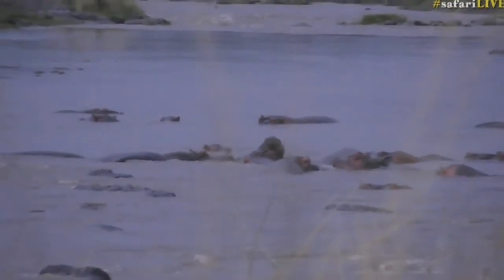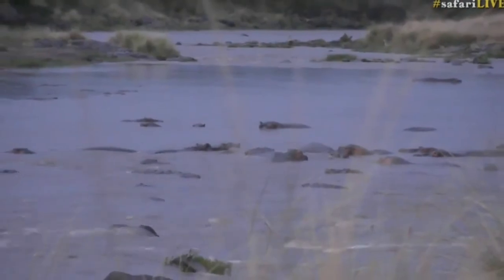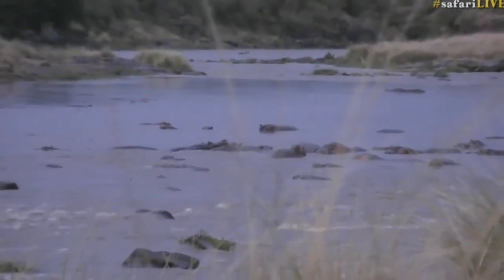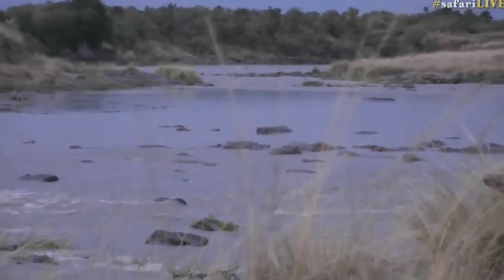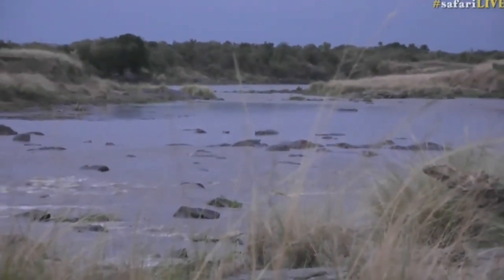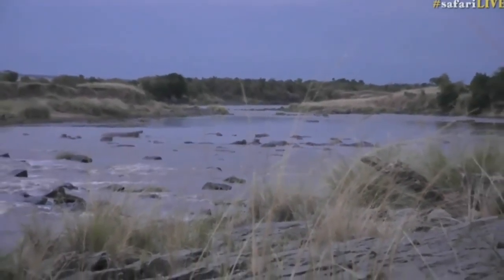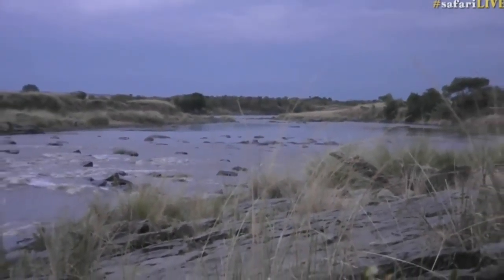One of the great excitements of becoming a young guide is the fact that finally, after years of going on game drives with various guides, you are handed not only your own Land Rover, sometimes your own rifle, and a spanky new khaki uniform — you're also handed a spotlight.